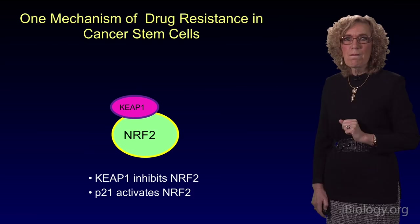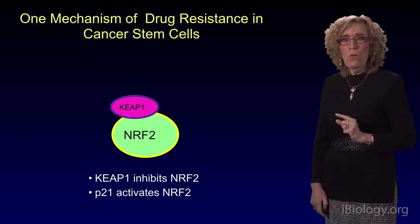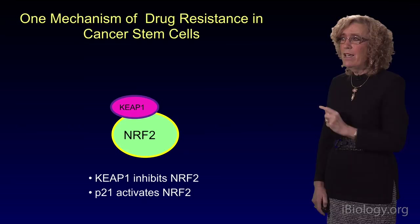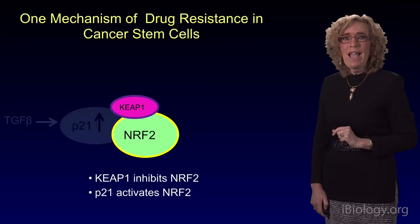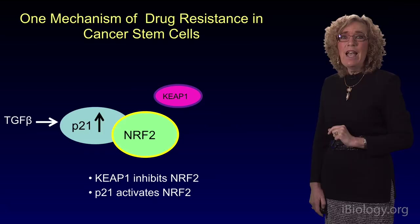What's the mechanism involved? There are probably multiple mechanisms. We've looked at one, and it involves a factor called NRF2. This is a master regulator of a pathway called the glutathione pathway. NRF2 is normally kept at bay by virtue of its association with an inhibitory protein, KEAP1. In response to TGF-beta, P21 is upregulated. It competes for the binding of KEAP1 to NRF2, and that then turns NRF2 into a stabilized activator of the glutathione regulatory pathway.